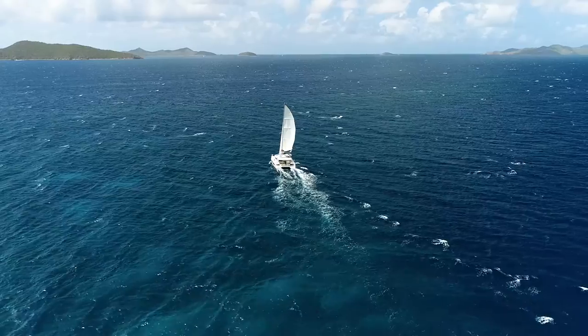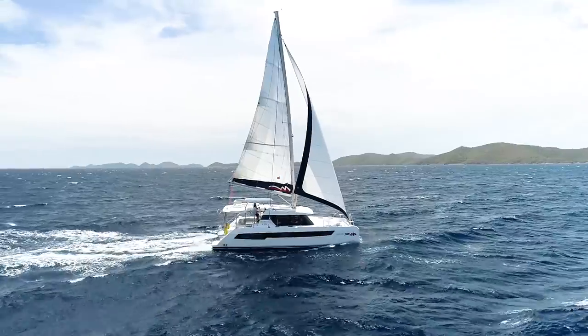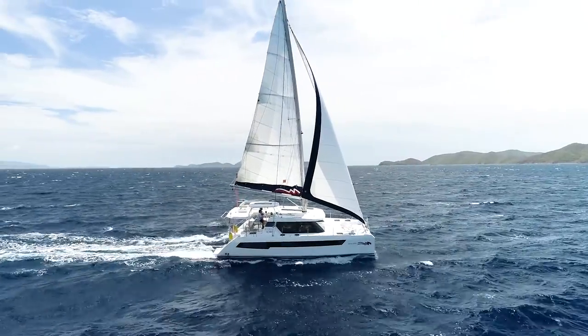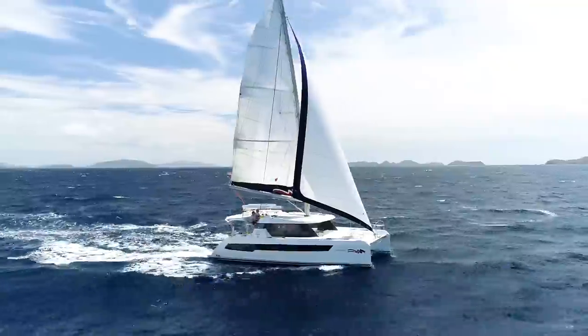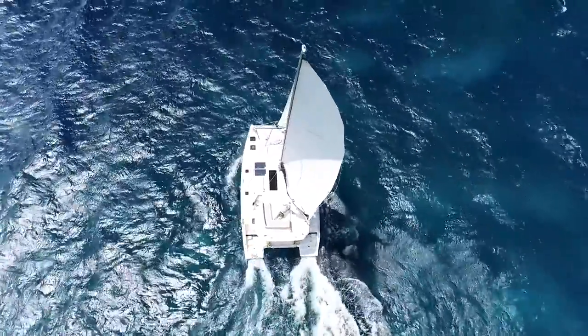We had an unreal sail from Tortola to Norman's Island. With full sail and a solid 15 to 20 knots southeast breeze, we were absolutely hauling the mail, locked on eight and a half knots the whole way. If you love sailing, you are going to love the 4200.